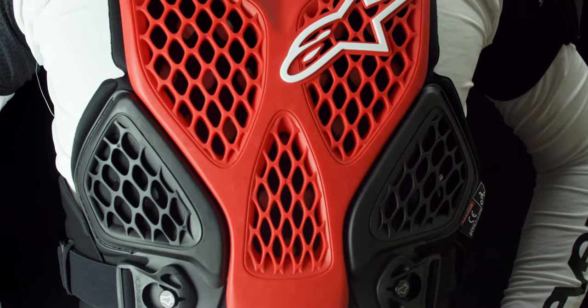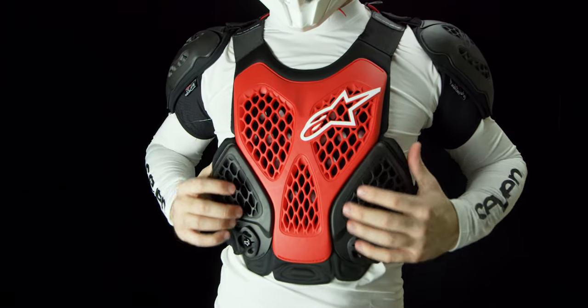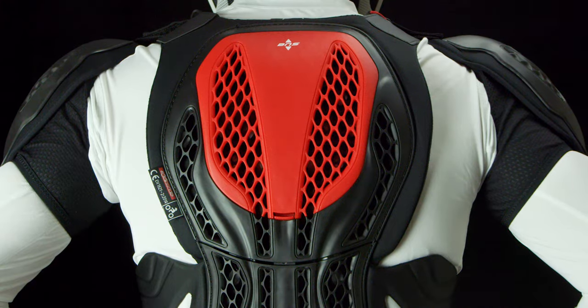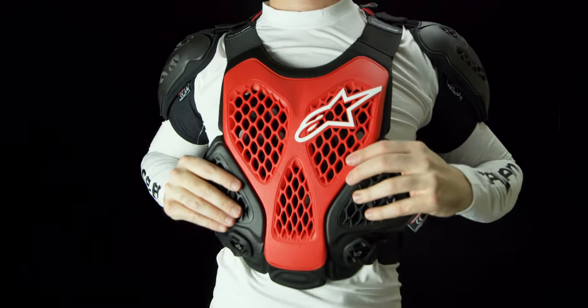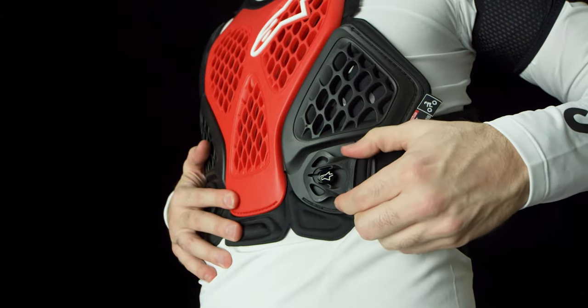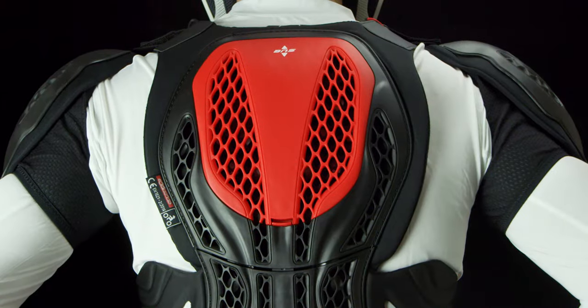The versatile and modular Alpinestars Bionic Chest Protector incorporates level 1 CE certified protection on the chest, back, and shoulders. Although a hard shell protector, it has the feeling and flexibility of a lightweight roost guard. It's neck brace compatible, has side adjustable kidney belt support, and adjustable or removable shoulder pads.